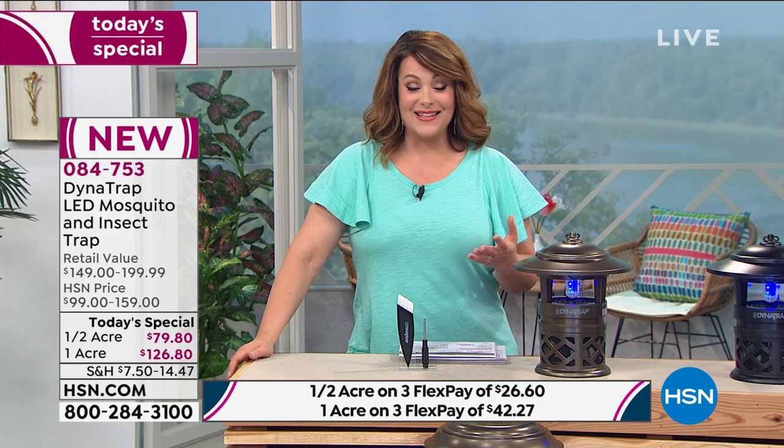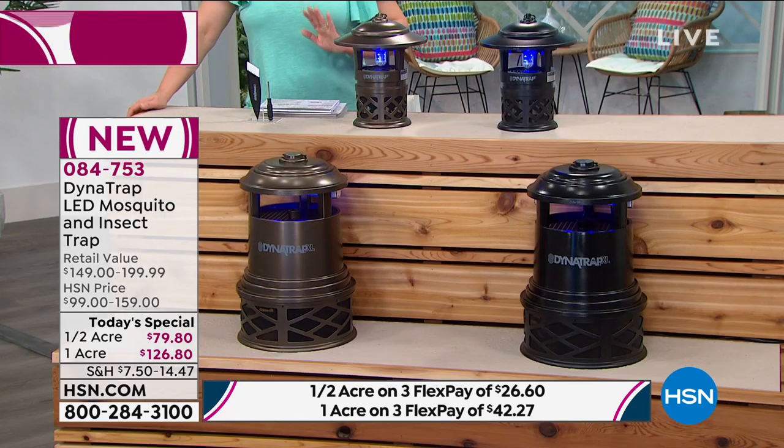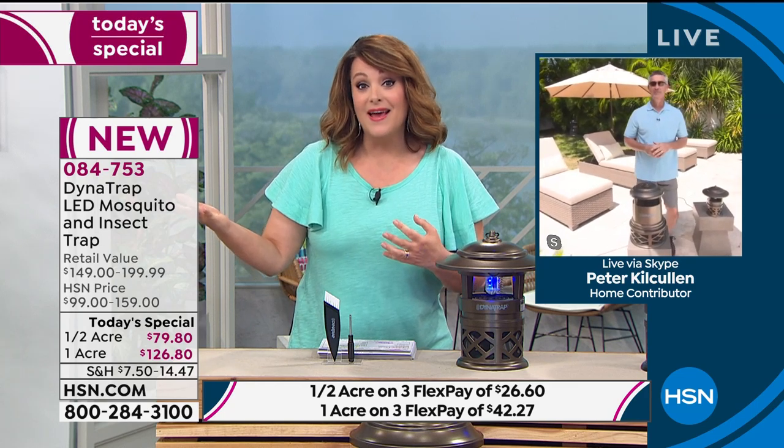Don't forget we have flex pay and a 90-day return policy. If you get this home and it's not really doing much for you, go ahead and send it back — no questions asked. My special guest Peter Kulkullen is standing by. This is our best value of the day — item number 084753. They are annoying, they feed on some of us more than others, and it's not a problem that's going to go away. This is something you can do yourself with no stress, no hassle, and really no maintenance.